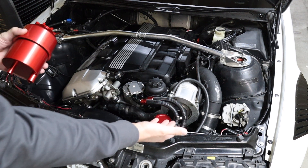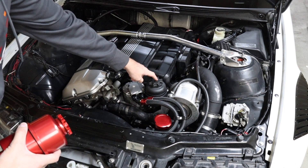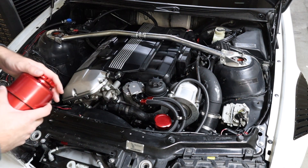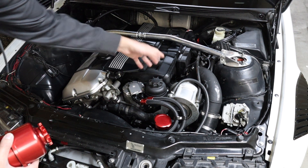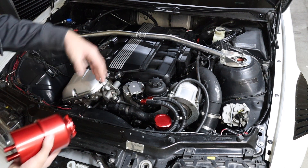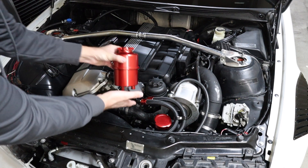Here we are in the engine bay of my E46 race car. As you can see right here on the top is a power steering reservoir. If you've got an E36, it's going to be tucked away down underneath there — sometimes depending on engine models. It's nice on this car because it's right there on top. There are a few differences on my car due to the supercharger, but this should fit right there on top.